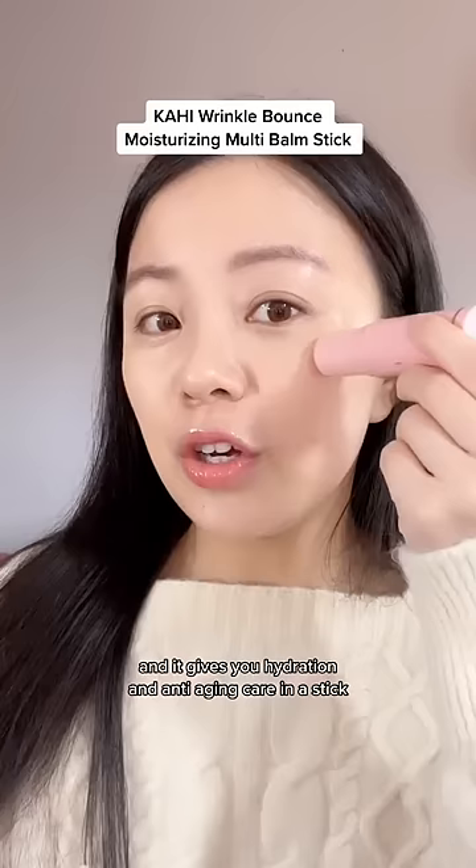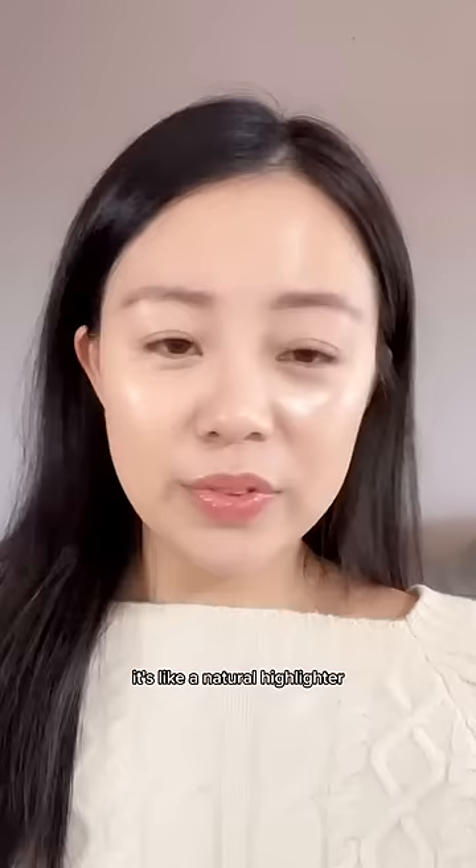Look at the difference with and without. It's like a natural highlighter but it's so good for your skin.